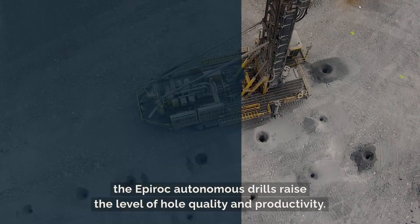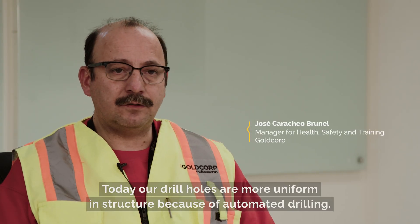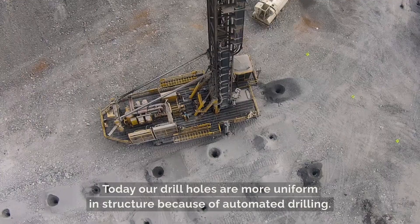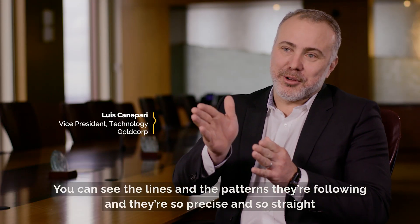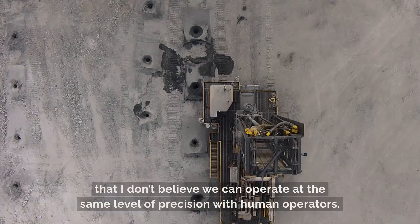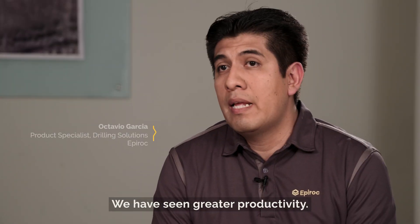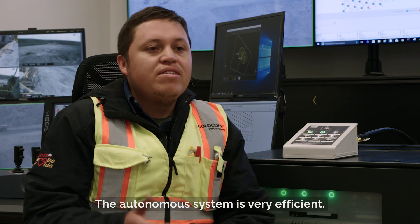In addition to improving safety, the Epiroc Autonomous drills raise the level of hull quality and productivity. Today we know that the machines are capable of being more precise and more aligned. Our holes today through autonomous drilling — you can see the lines and the patterns they're following — are so precise and so straight that I don't believe we can operate at the same level of precision with human operators. Hull quality is right now at 99% to 100%. In productivity, it has increased an important percentage.